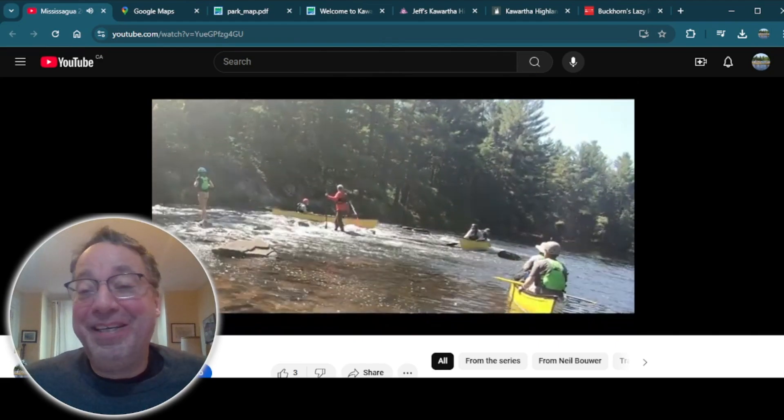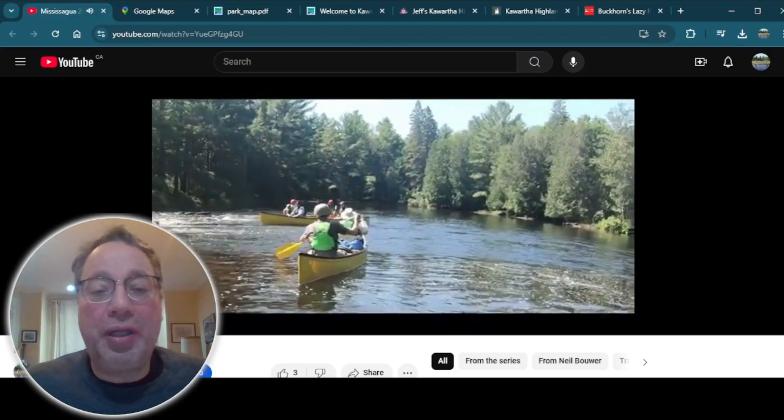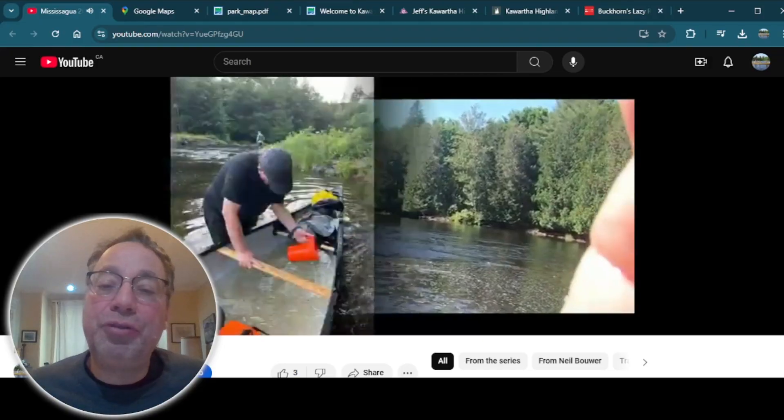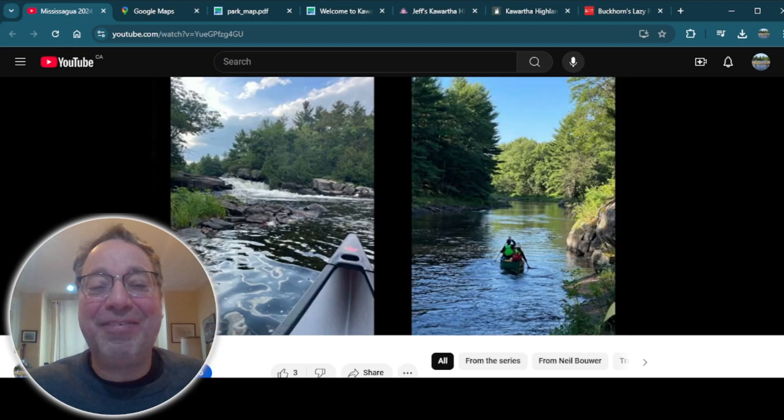You don't need advanced whitewater skills to do this river. There are some class one and class two sets lined up, so you get some nice long stretches of whitewater but they're pretty mild and pretty easy to navigate.